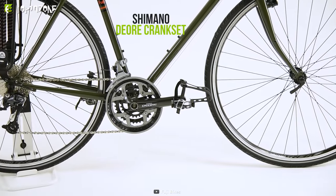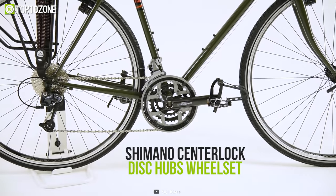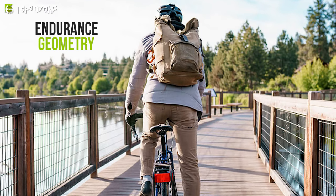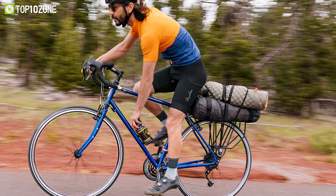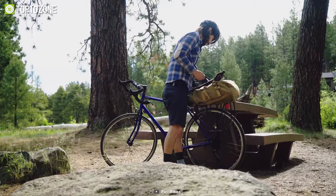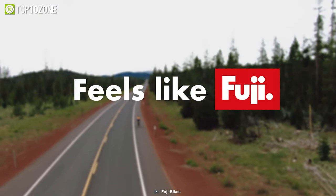The Shimano Deore crankset, along with the Alex double-wall rim with Shimano center-lock disc hubs on the wheelset, make sure you get comfortable and steady rides in all circumstances. It has endurance geometry, which includes a larger head tube and longer chainstays, putting the rider in a more upright riding position and promoting stability while retaining a comfortable posture. Whether you're commuting regularly or venturing off the beaten road, the Fuji Touring Disc Bike will be an excellent companion.